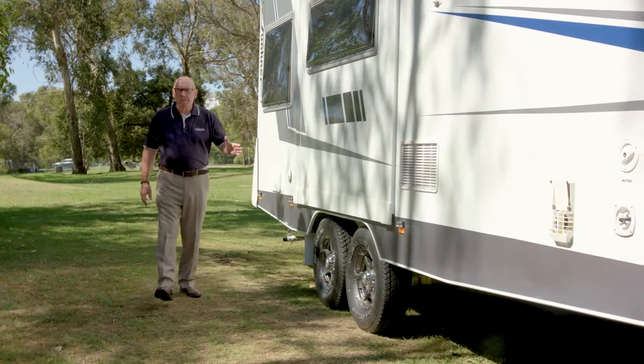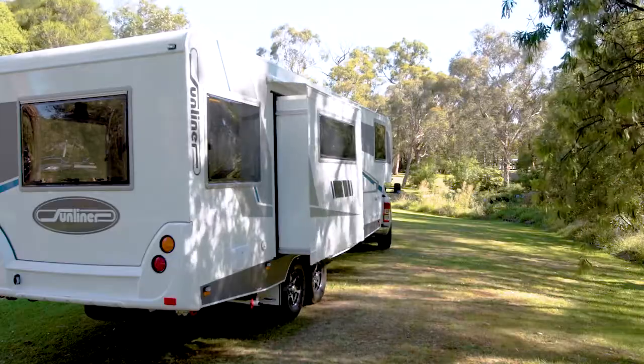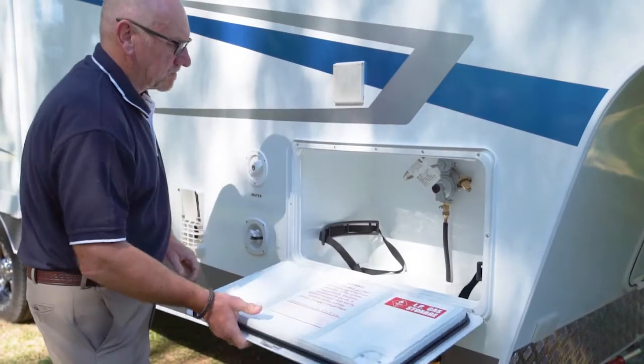Down this side we have the external shower — great for getting the sand off before you head inside — the slide-out, and then the storage area for your gas bottles.